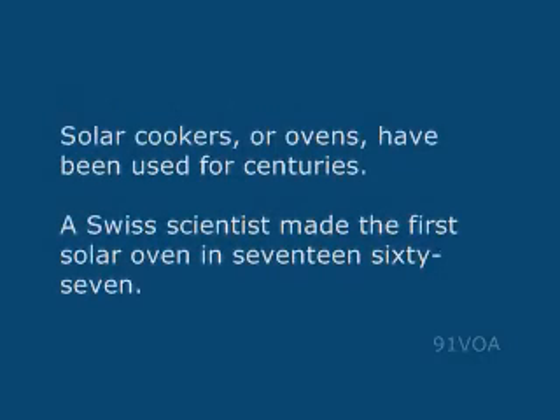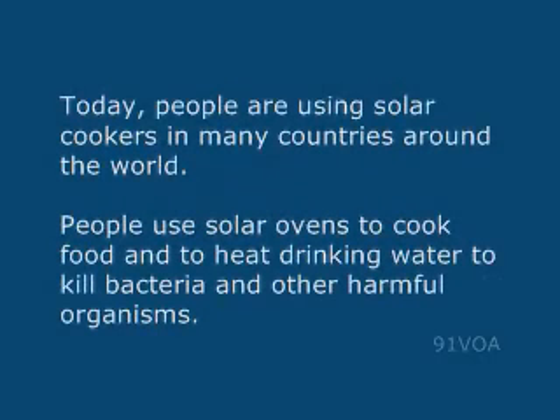Solar cookers or ovens have been used for centuries. A Swiss scientist made the first solar oven in 1767. Today people are using solar cookers in many countries around the world. People use solar ovens to cook food and to heat drinking water to kill bacteria and other harmful organisms.